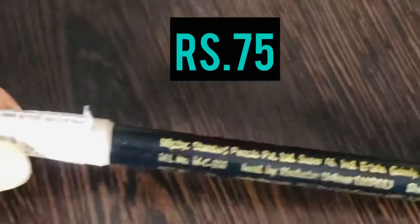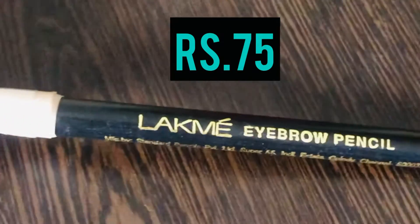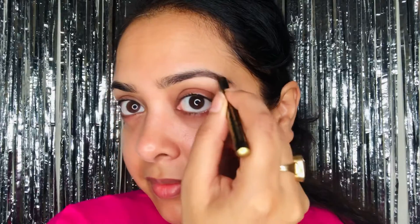So without any further delay, let's get started. I'll start with shaping my brows using my eyebrow pencil that retails for rupees 75.